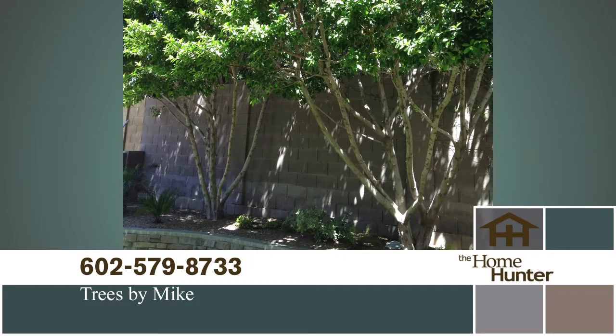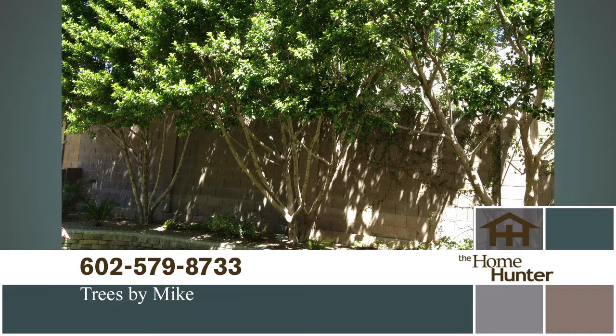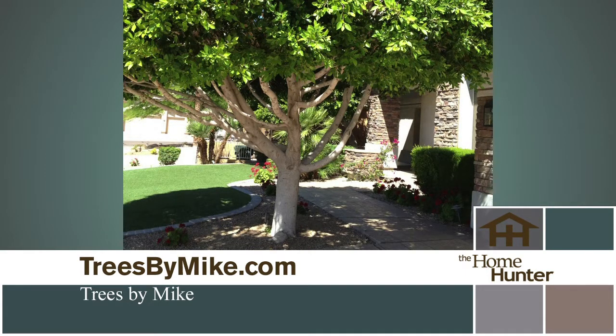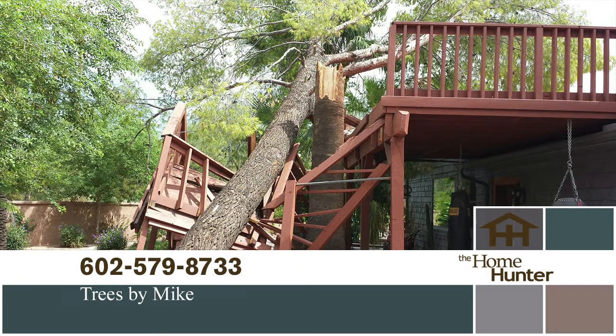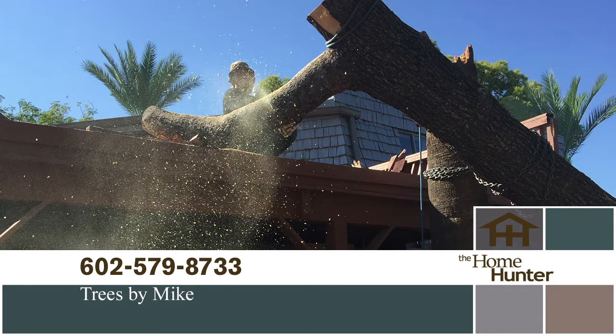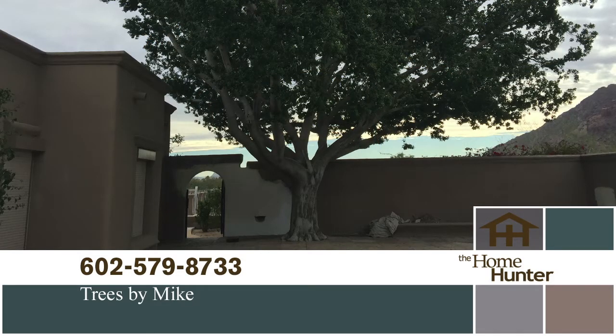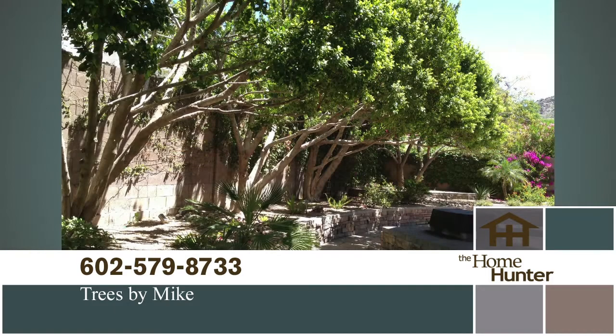Everyone loves having trees in their yard — they offer shade and greenery to your landscaping and improve the overall appearance of your home. But taking care of those trees is a time-consuming, difficult chore. Tree trimming in Phoenix and surrounding areas has never been easier, thanks to Trees by Mike. They've been servicing the Valley for over 30 years. Proper trimming, thinning, and pruning ensures your trees will lead a long, healthy life. Whether you need emergency service due to a storm, tree or stump removal, or regular trimming, they can help. Get 10% off any service over $500 when you mention The Home Hunter. Call 602-579-TREE or visit treesbymike.com.